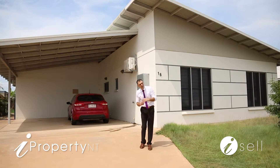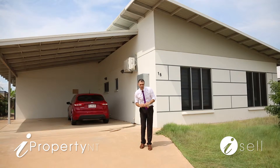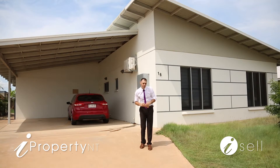So there it is — a versatile home with multiple living options in a fabulous Palmerston suburb with beautiful cafes, shops, and restaurants. What else could you want? I'm Peter Kafkas from iProperty NT. See you at the Open Inspection.